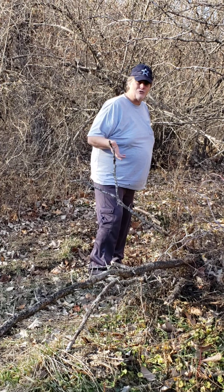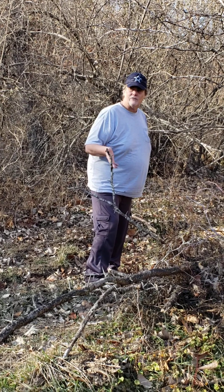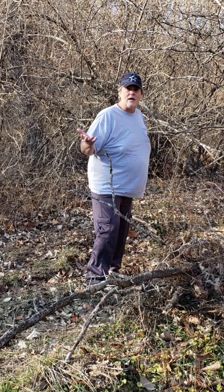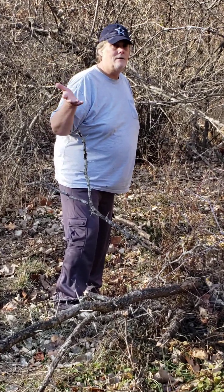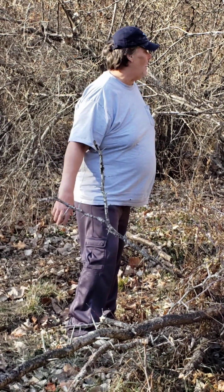For birch syrup, it takes like 130 gallons of sap to make one gallon of the syrup. It takes a lot of sap from a maple tree to make a gallon of syrup also. So that explains why real maple syrup or birch syrup or sycamore syrup is expensive — it takes a lot of time, but the payoff is great.